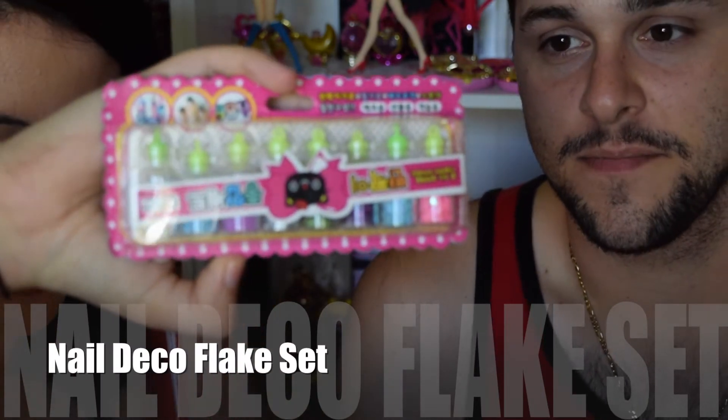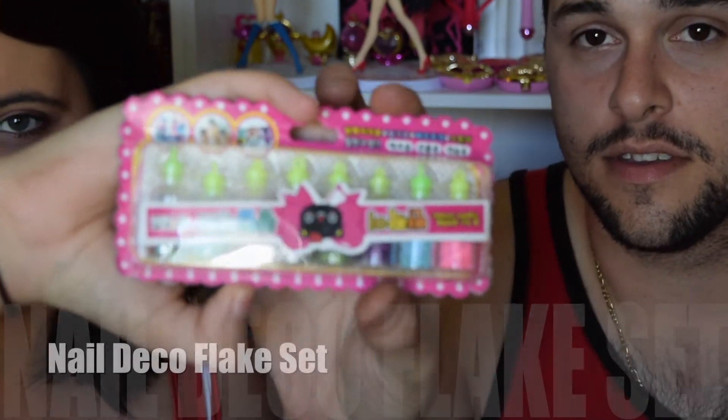Next up we have glitter and stuff. This is actually the Nail Deco Flake Set, so I can't use it for my nails. Well, there's like a rainbow and love hearts. In all honesty it doesn't look like nail polish — it's not nail polish. What it is, is you put down a clear top coat and then sprinkle that on there. It's like little sparkly things — little rainbows and little love hearts. Another thing I can't use.